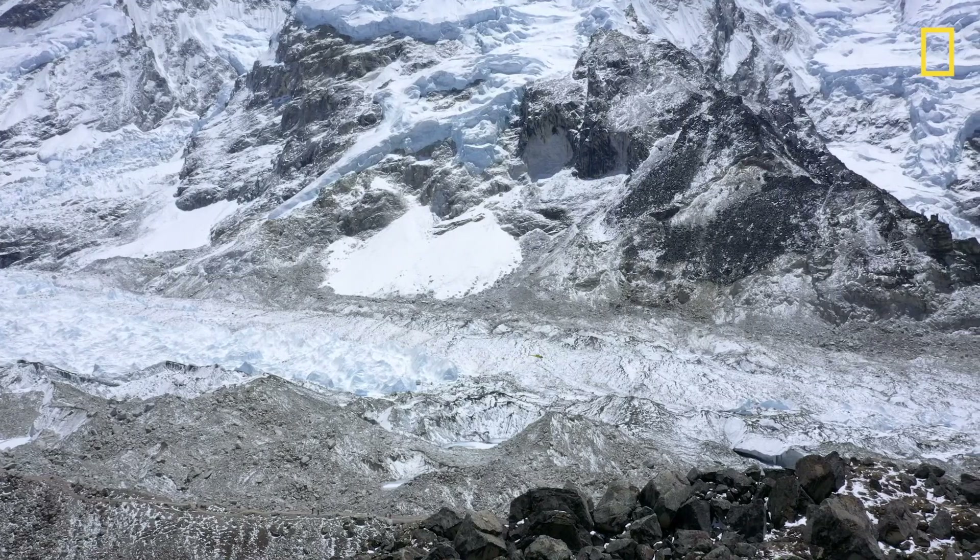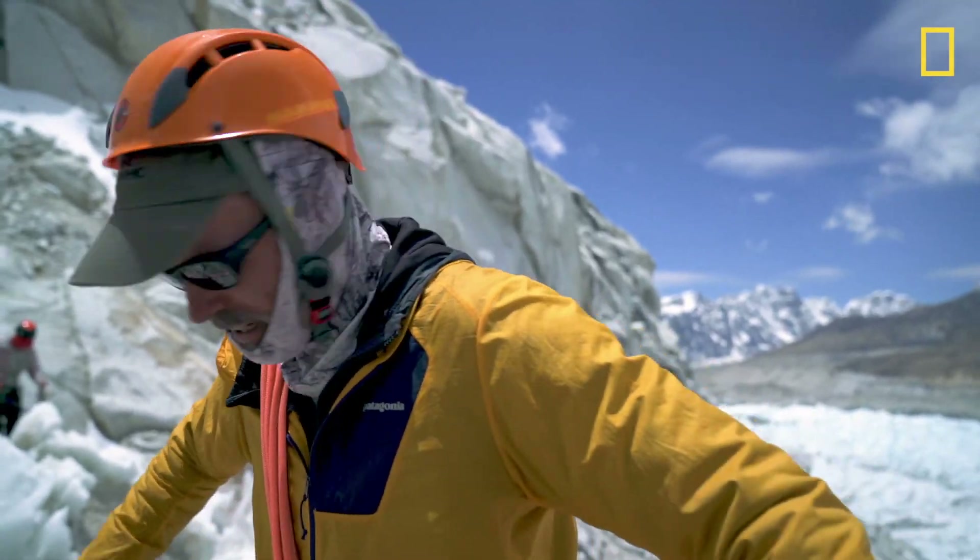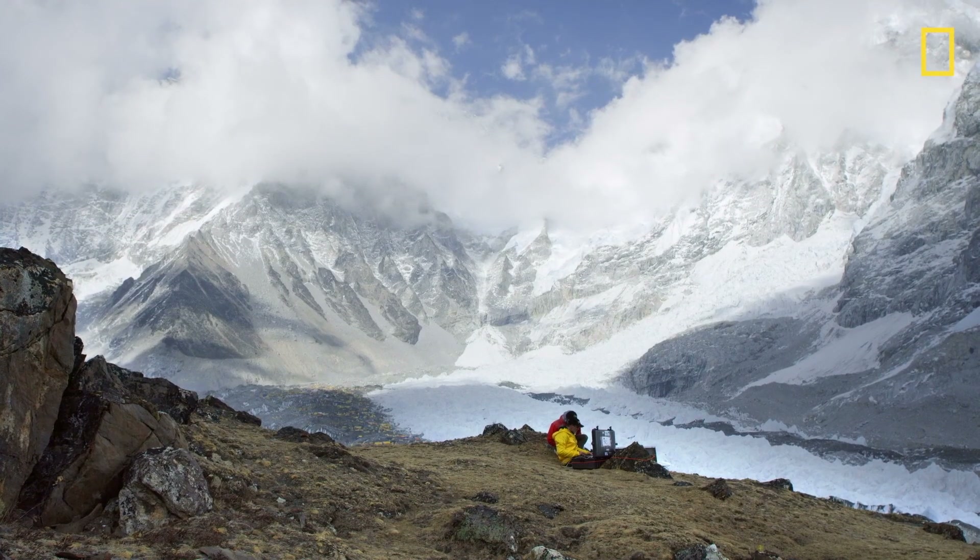One of the big scientific questions this expedition is answering is how climate change in particular is happening in the high mountain regions.